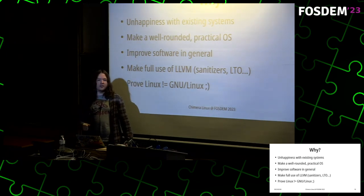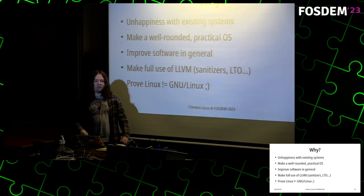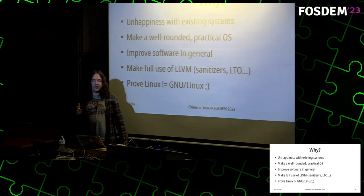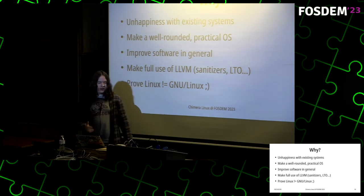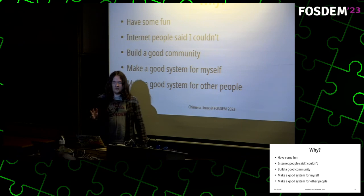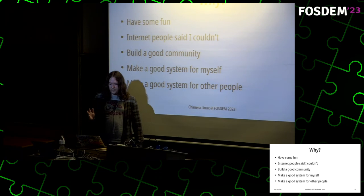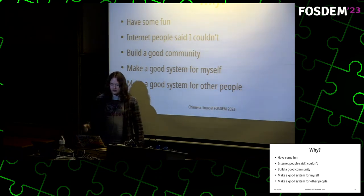I want to make full use of LLVM — not just replace the GCC compiler, but actually utilize the unique strengths of LLVM, including a great sanitizer infrastructure and things like ThinLTO which GCC still doesn't have. Proving Linux isn't necessarily GNU Linux is also a major goal. While doing all this I wanted to have some fun — some people on the internet said I couldn't do this, so it's important to prove them wrong — and build a nice community.